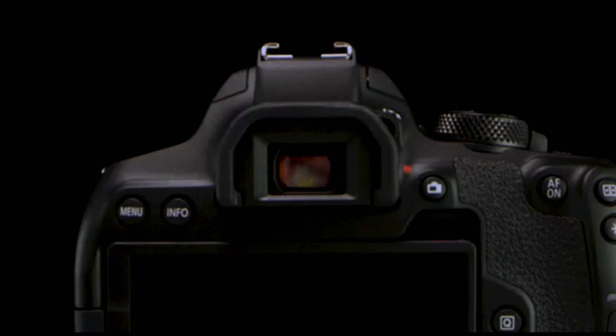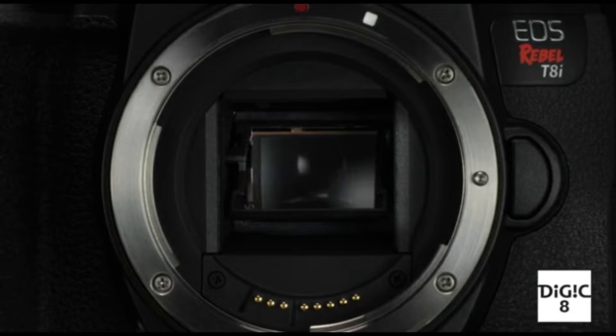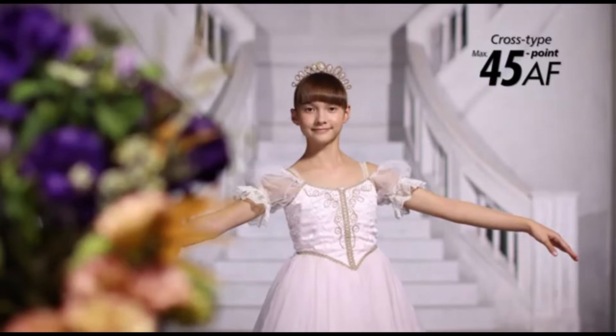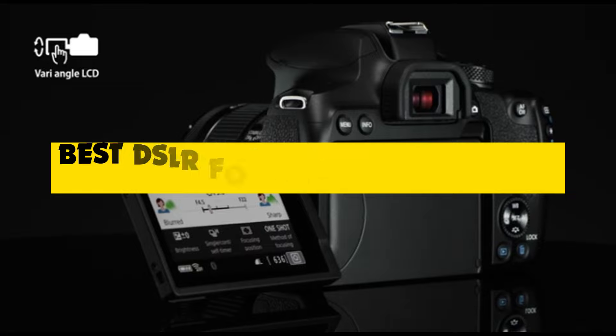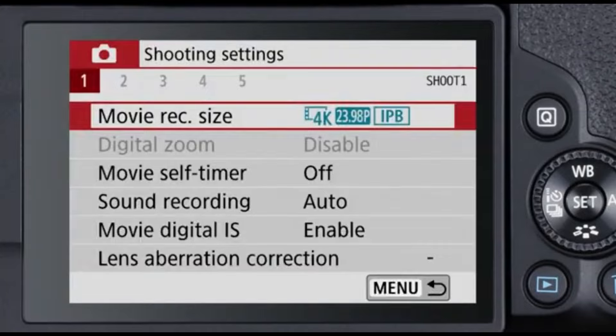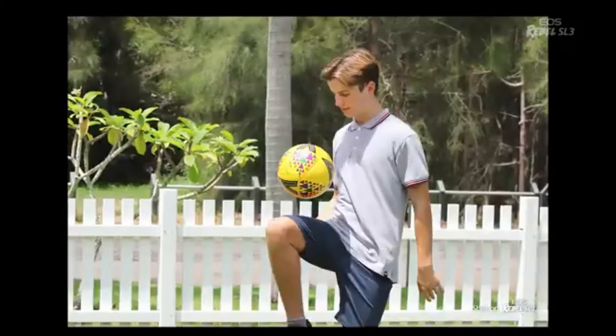Hey shutterbugs! Welcome back to the channel, the go-to destination for all things photography. Today we're diving into the exciting world of DSLRs and uncovering the best options for beginners in 2024. Whether you're a budding photographer or just stepping into the realm of digital imaging, we've got you covered.